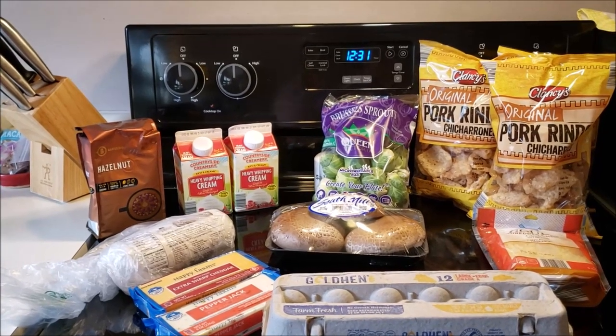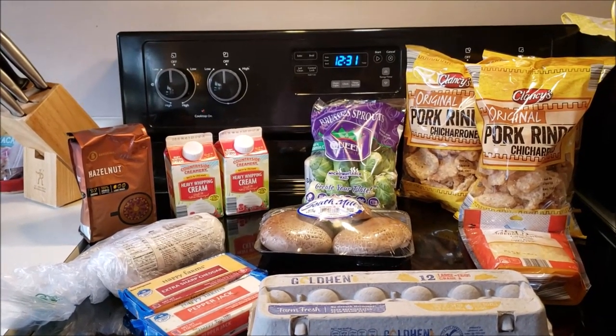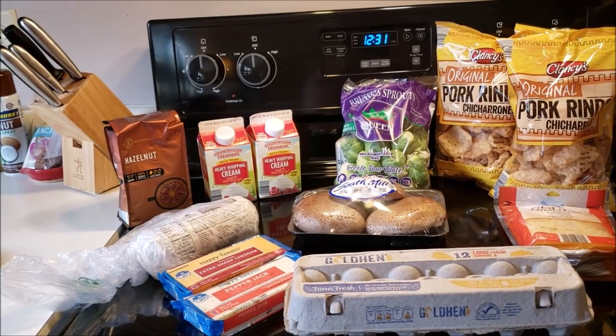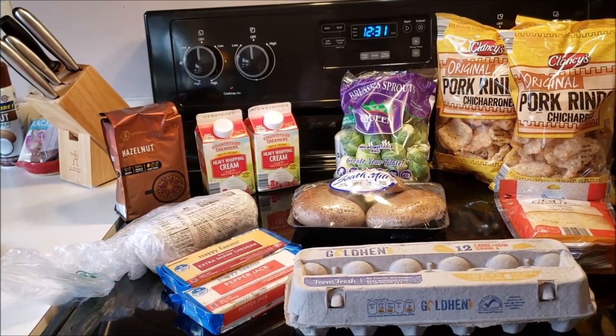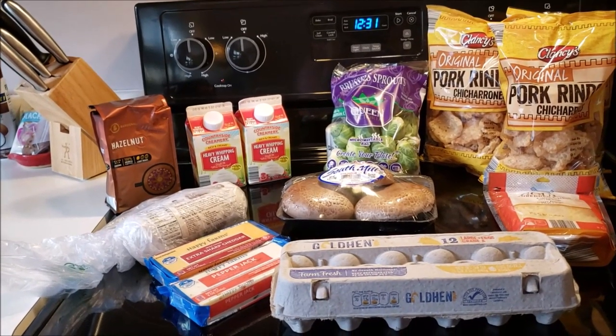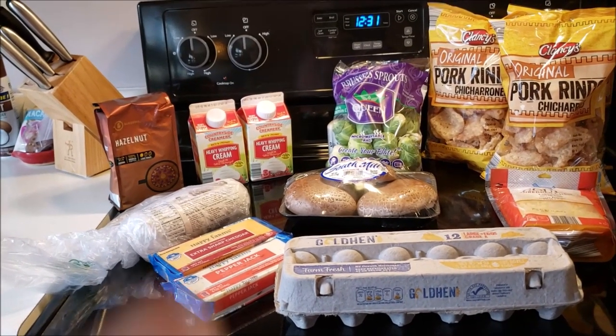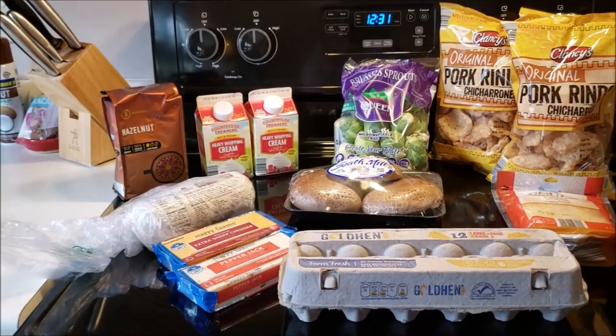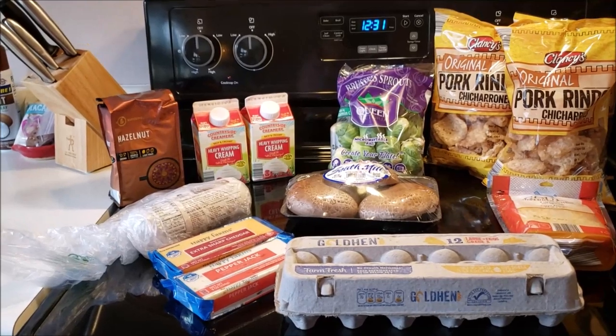I will show you before I grill it — the chicken — what I did. I have some really thick, creamy Caesar. I added water to it to thin it out and it's marinating in the fridge. For the mushrooms, I'll just put some olive oil and salt and pepper on those and grill them up, and the same thing with the Brussels sprouts. Then I'll finish those off with probably some butter or maybe some cheese.